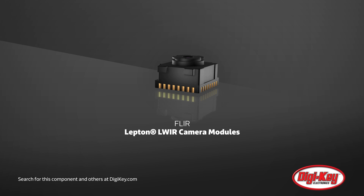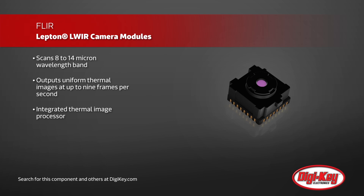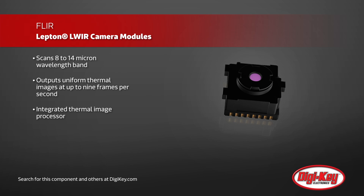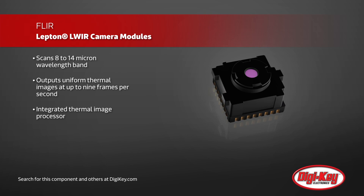FLIR's Lepton Long Wave Infrared cameras have a thermal sensitivity of less than 50 millikelvin, making them more sensitive than any other thermal pile arrays available. Scanning the 8 to 14 micron wavelength band, these camera modules can output uniform thermal images at up to 9 frames per second.